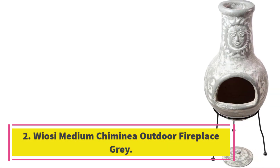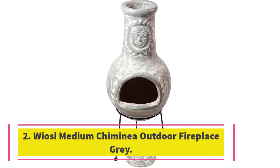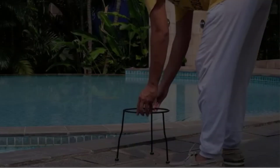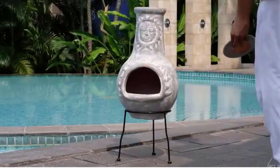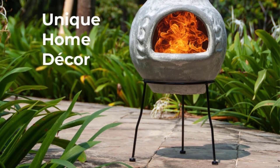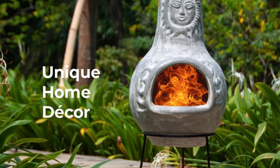Number 2. Wiosi Medium Chimenea Outdoor Fireplace Grey. Introducing the Wiosi Grey Chimenea, a medium-sized outdoor fireplace that will add a unique and rustic touch to your backyard. This 16x16x32-inch chimenea is not only a beautiful decoration but also a practical addition to your outdoor space. Handmade with love and care using long-lasting clay, this chimenea will stand the test of time if properly covered and stored during cold weather.